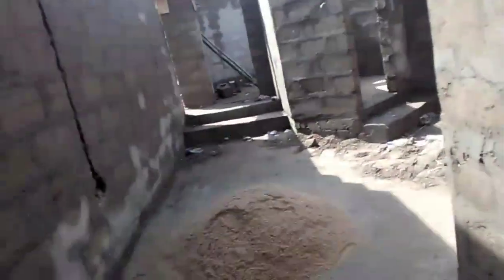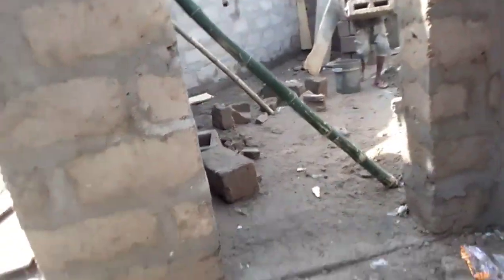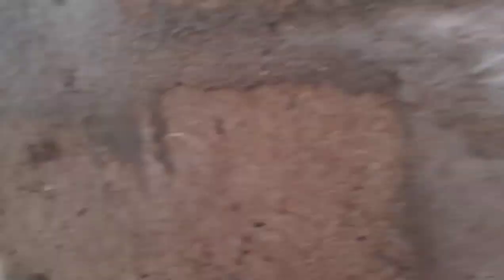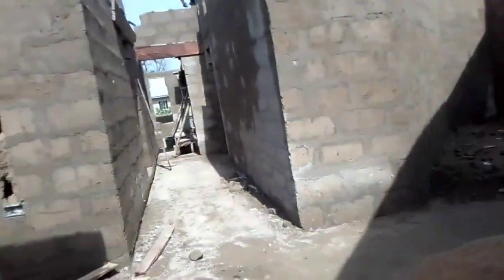We've seen the first and second bedrooms for this building. Now we're going to take a look at the third and fourth bedrooms to see how they have been designed, because this building also comes with a master bedroom. Let's look at them — I'm at the third bedroom, which has a WC.